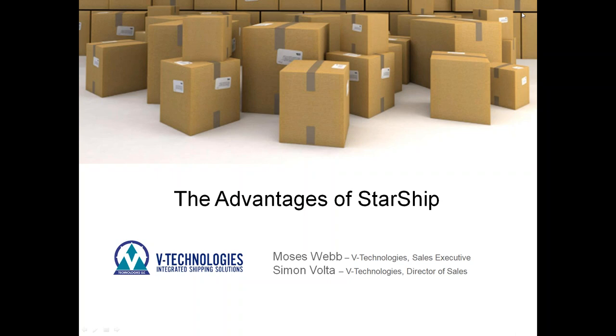Again, I welcome you and thank you for taking some time this afternoon to learn more about Starship, the advantages it has over ShipGear, and what it can do for you.